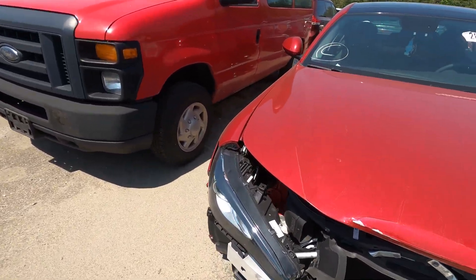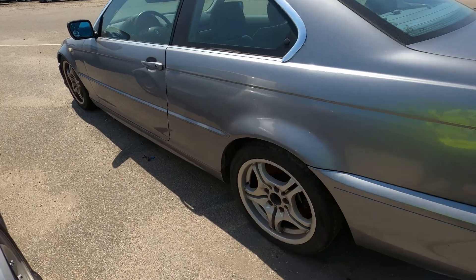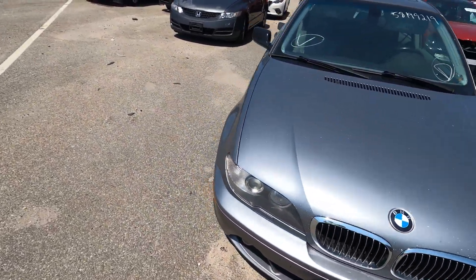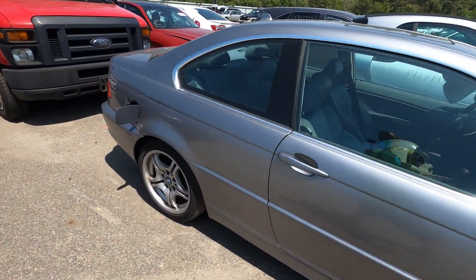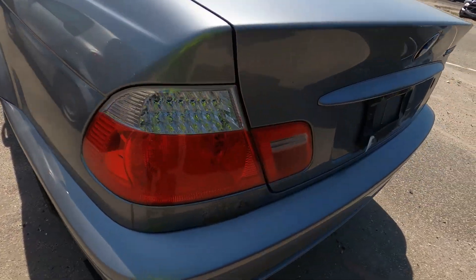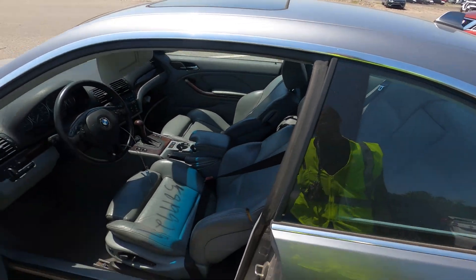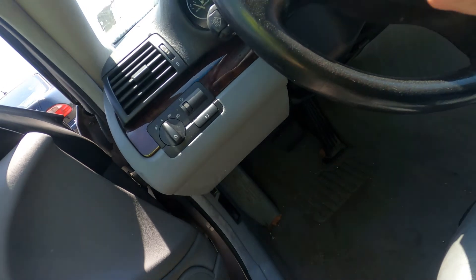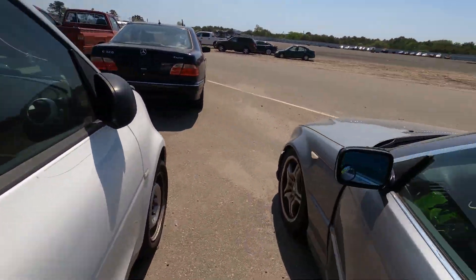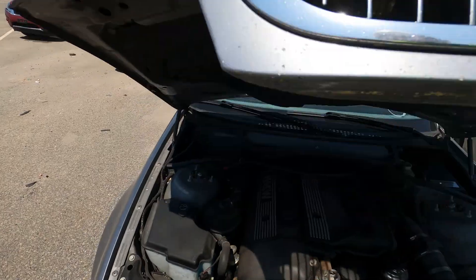Somebody locked it — you know what that means. Somebody wants to buy it, somebody's interested. Look at this other E46 — got some rough spots, it's not stick but it has sport seats and some potential. Got wheels, potential right here. Definitely potential. Keys inside — it's a 330ci. Definitely some potential. Little rust spot right there.